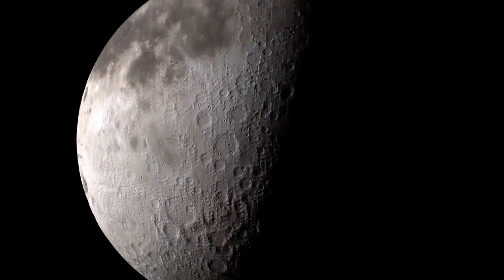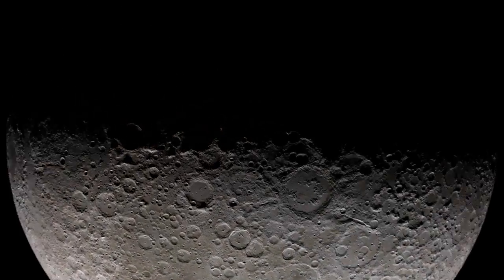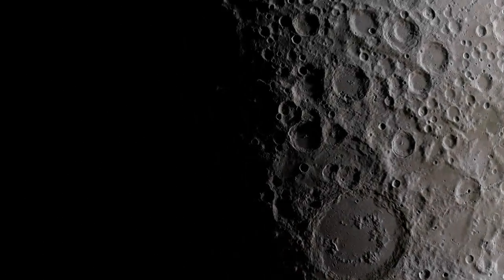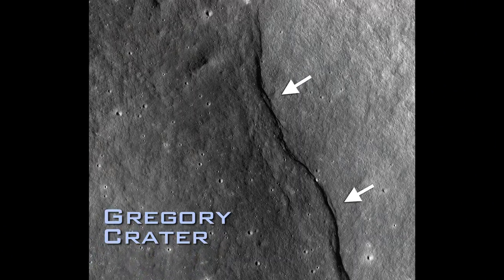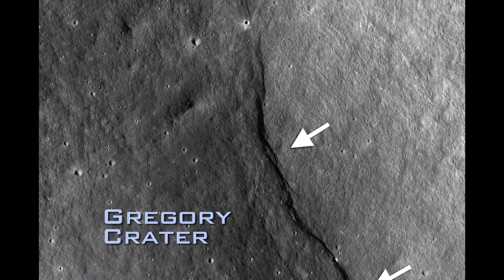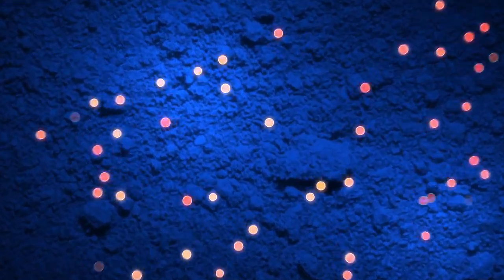There's more. LRO discovered the coldest measured places in the solar system, measured in craters that never see sunlight. Evidence that the moon has been shrinking relatively recently. And evidence of water ice at its surface.